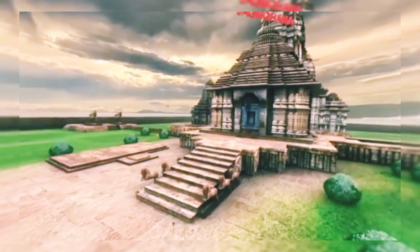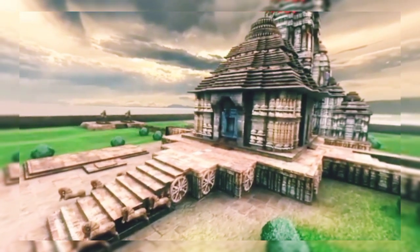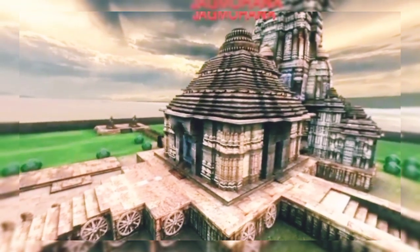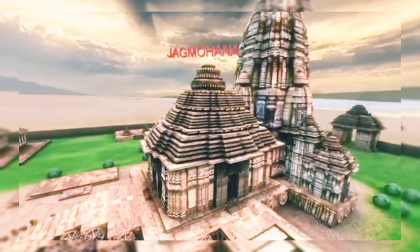The Jagmohan, or the Mukhasala, is the audience hall of the Sun Temple. It stands on the same plinth as the Viman. Among all the architectures of Konark, now only the remains of the Mukhasala exist, resembling the richness of its past.